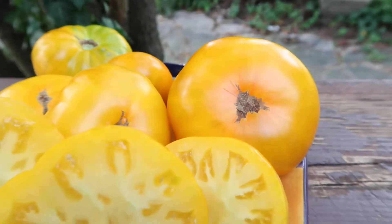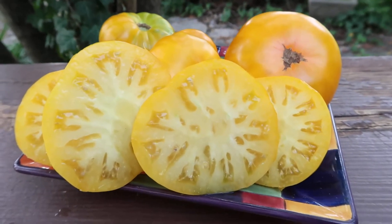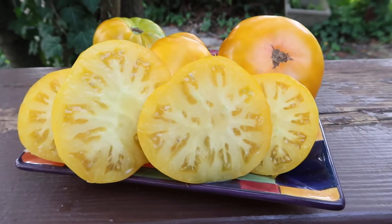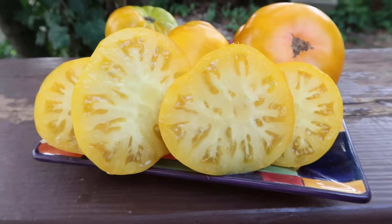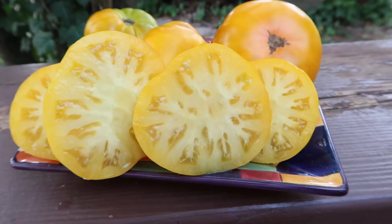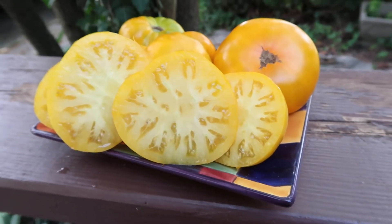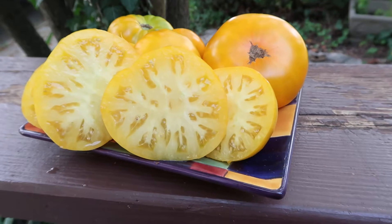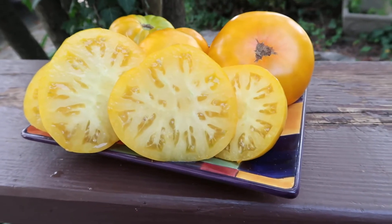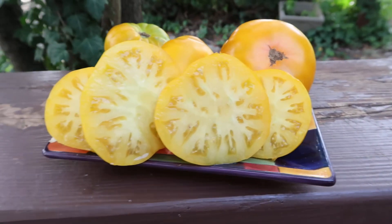These tomatoes are fruity, really juicy, really perfect texture. No complexities about its taste — it's just a fruity tomato with a little bit of acidity, not very much. Its main feel is sweet with some acidity, a very nice texture and aroma. High-producing plants, mid-season, very attractive fruits.